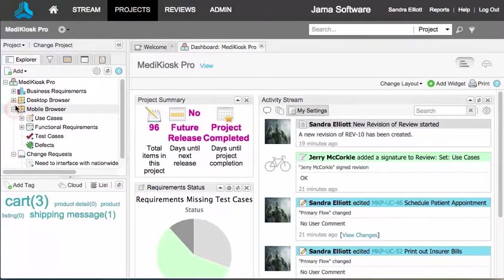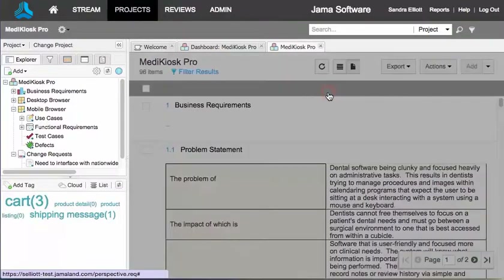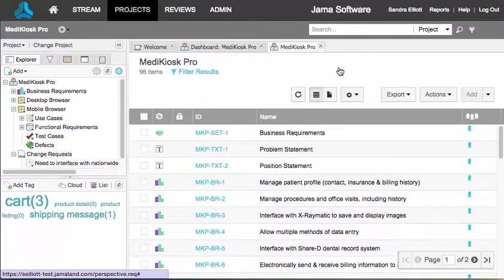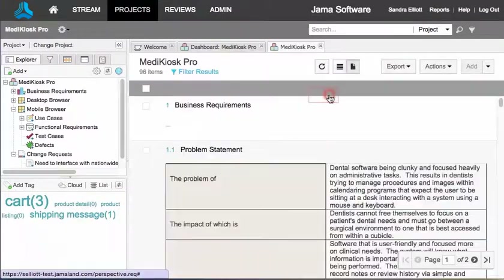The Explorer tree gives you access to all the parts of the project. There are two other views you can use: Reading and List. Click View and switch between them using these icons. The List view shows every item as a separate row with customizable columns, sort of like an Excel spreadsheet. The Reading view looks and acts more like a Word document.